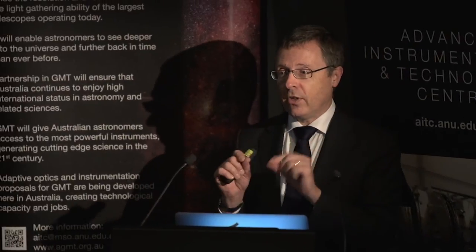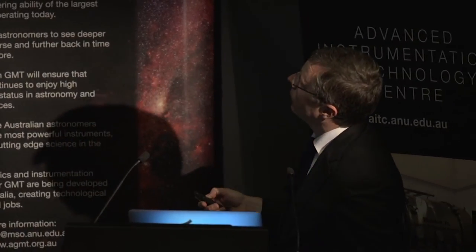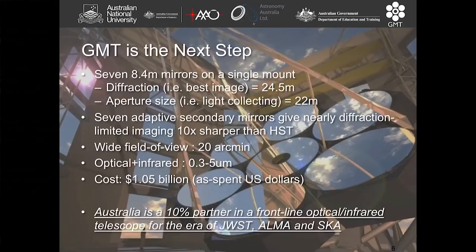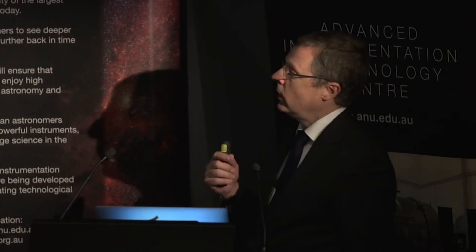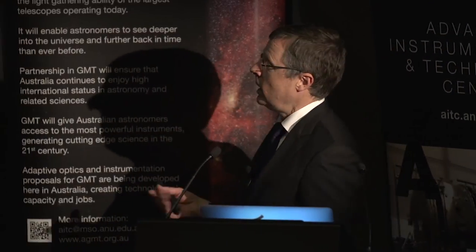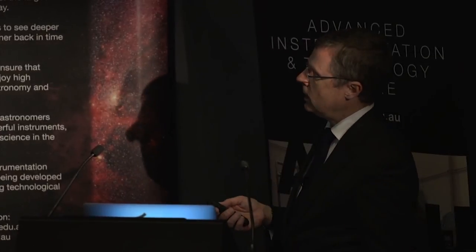That second step happens because at the top end of the telescope there are seven adaptive secondary mirrors, each matched to one of the primary mirrors, which can vibrate and wobble to take out the distortions induced by the Earth's atmosphere and produce a diffraction-limited image. It is essentially an optical and infrared telescope — it counts photons — and it will work from 0.3 of a micron, or 300 nanometres, all the way up to 5 micron wavelengths in the infrared.